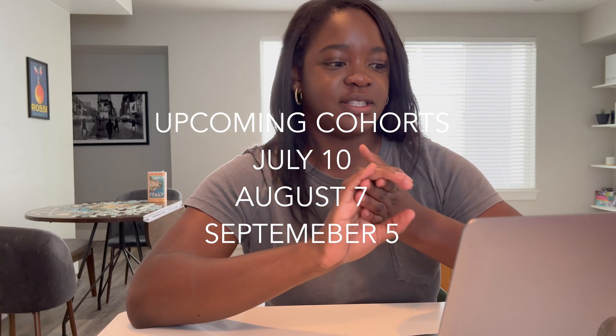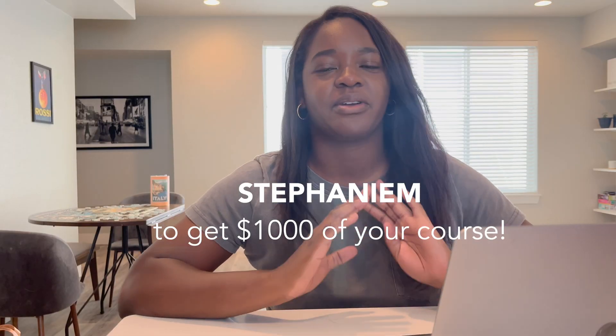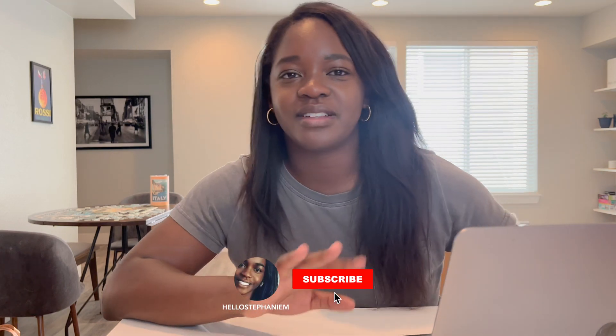The next cohorts are July 10th, August 7th, and September 5th. If you're watching this recently, you can get in on the July 10th cohort. The link is below and the code is 'stephaniem' — that'll get you $1,000 off any of the courses. That wraps up this video, I really hope this was helpful. I'm going to spend the rest of the day working and watching more of the Config conference. Let me know if you have any comments or questions, think about subscribing, and I'll see you in my next one!